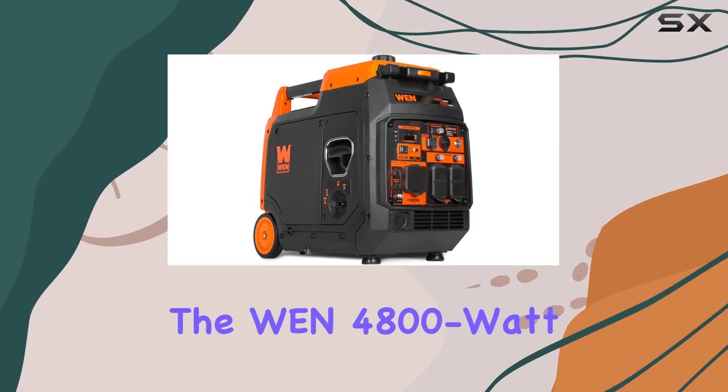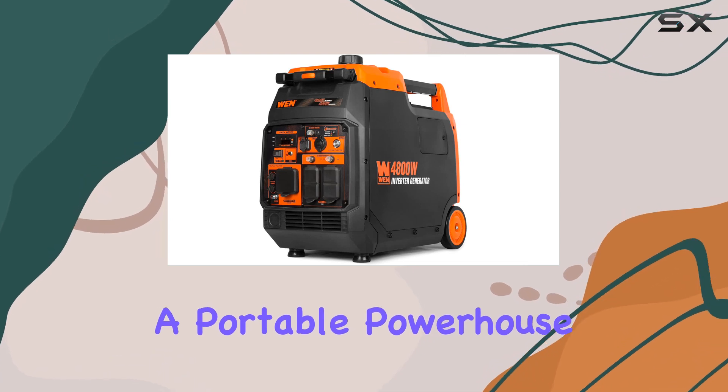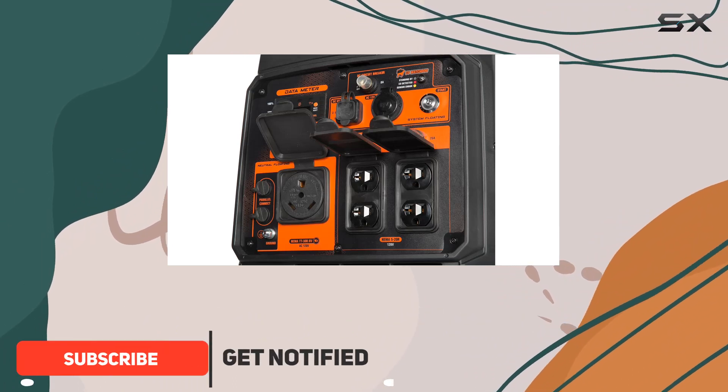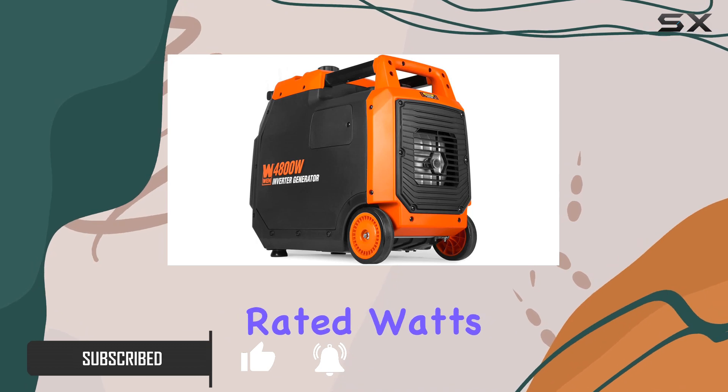Today, we're diving into the WEN 4800W inverter generator, a portable powerhouse that's making waves in the world of clean and quiet energy. With a 224 cubic centimeter engine, it delivers up to 4800 surge watts and 4000 rated watts, ensuring a reliable power source for various needs.